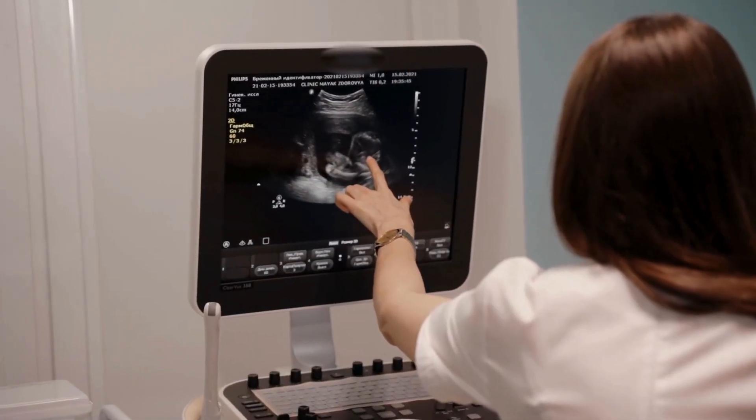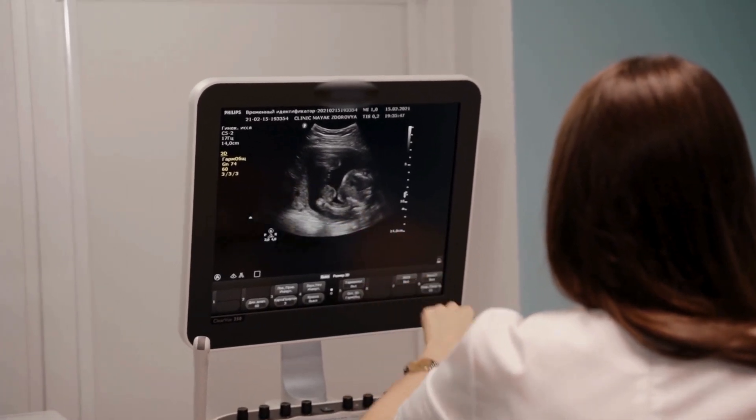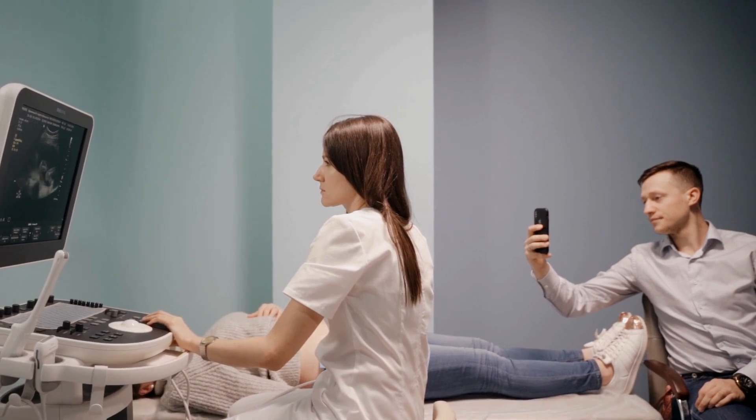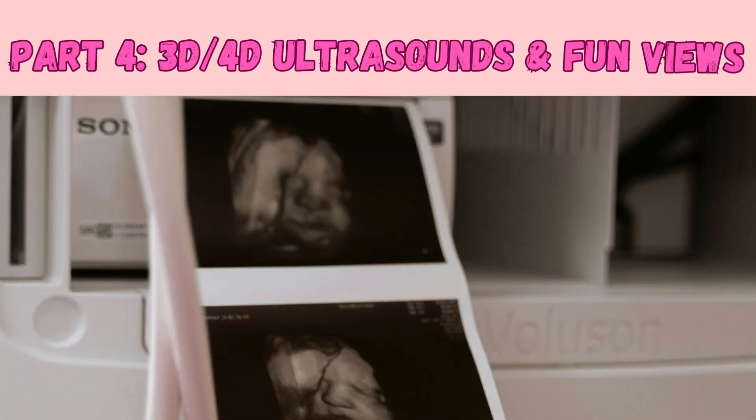Doctors also evaluate the placenta and umbilical cord — where it attaches and whether there are any issues with blood flow — and assess fluid levels around the baby and the baby's position, which is important for delivery.